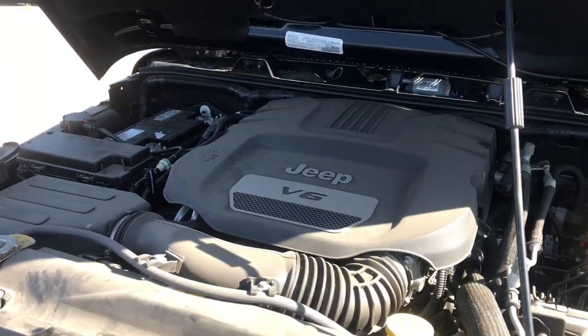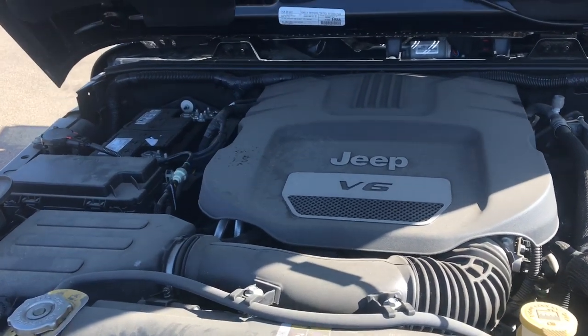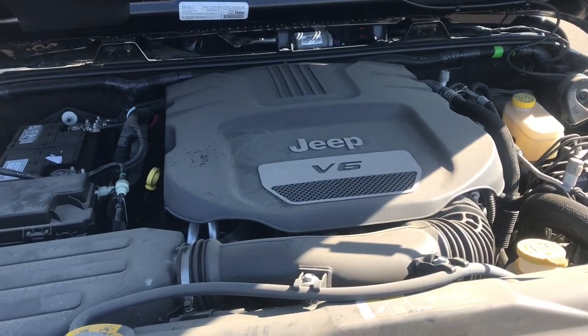Under the hood of this 2017 Sahara we have a 3.6 liter V6 engine with 285 horsepower and this vehicle is a five-speed automatic transmission.